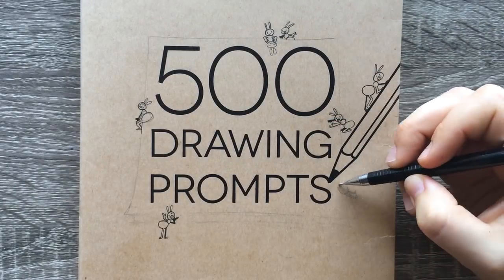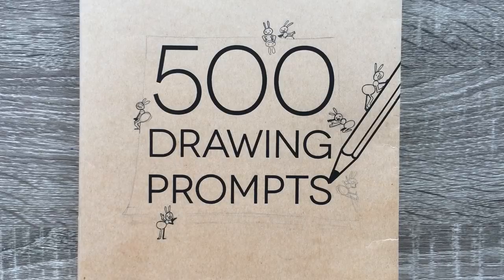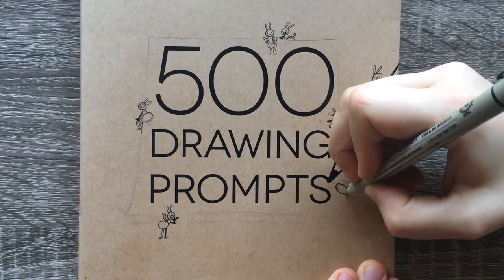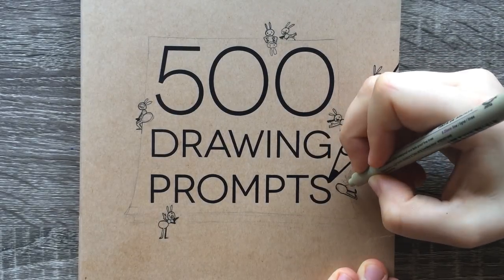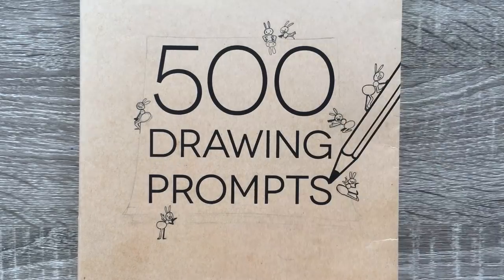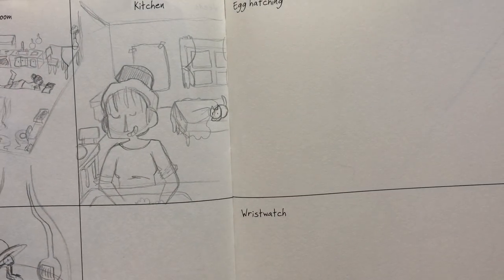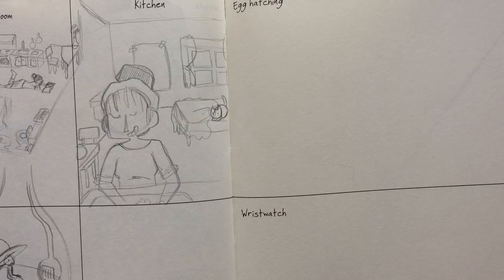Hello everyone and welcome to drawing prompt number 31. Today's aunt is very surprised by something, and I guess you'll have to wait until the next prompt to find out why. The prompts are egg hatching and wristwatch — okay, those are pretty weird, so let's see what I can do with them.